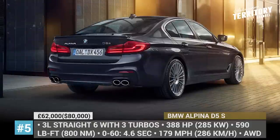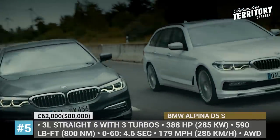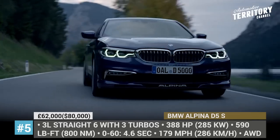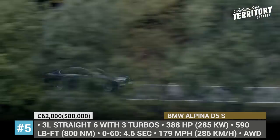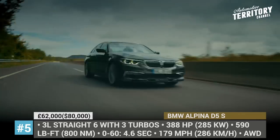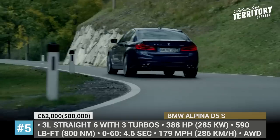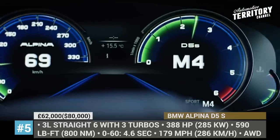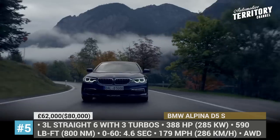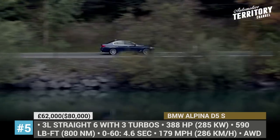BMW Alpina D5S. It is common knowledge that the German tuner Alpina installs the most powerful diesel engines on their cars. The one hidden under the D5S hood is a 3.0-liter inline 6-cylinder that gets not one, not two, but three turbochargers, yielding 388 hp between 4,000 and 5,000 rpm and 590 lb-ft of maximum torque between 1,750 and 2,650 rpm. With these stats, the D5S gets to 60 in 4.4 seconds and has a maximum top speed of 179 mph, making it one of the fastest production diesel automobiles today.